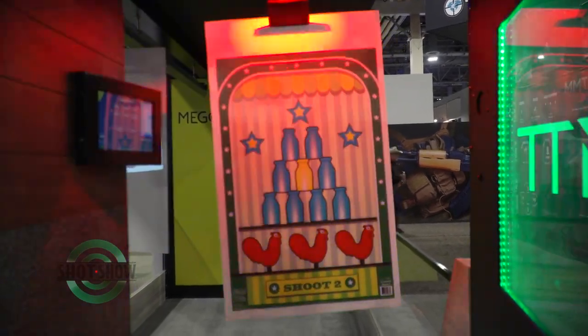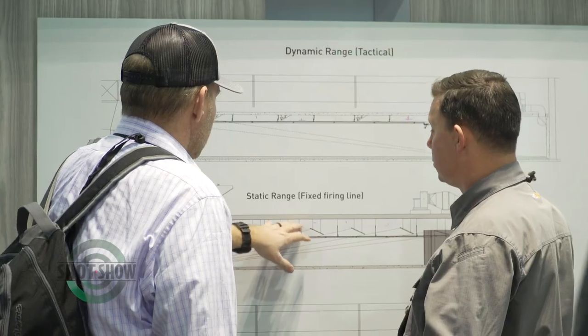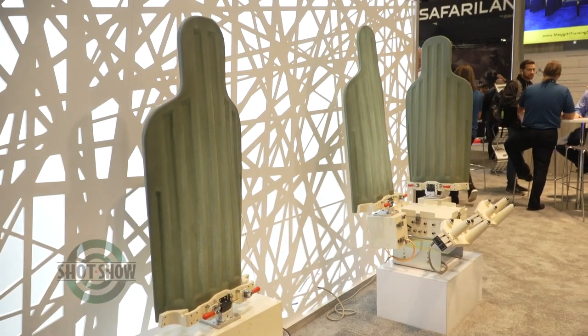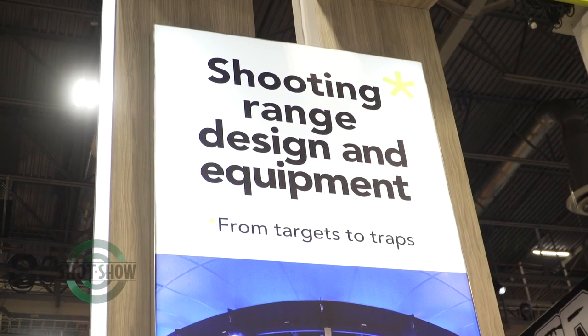Tell us a little bit about what differentiates Megit from other systems in the marketplace. Other competitors in the market don't have the broad range of products that we have. We have products that serve our military all around the world, and law enforcement relies on our equipment for their training capabilities. Commercial reaps the benefits of all that information and knowledge, which trickles into our commercial systems.